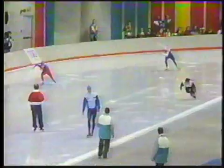A successful start this time. Vergeer starting to the inside, and on the outside is Eric Flame. 1,500 meters.